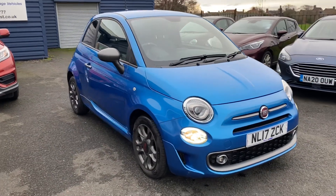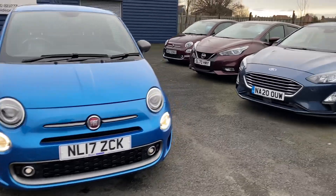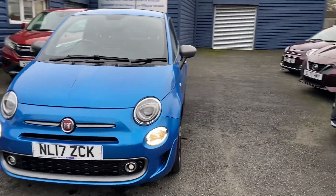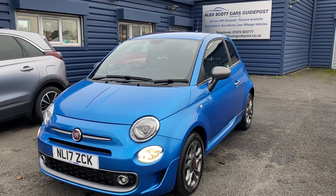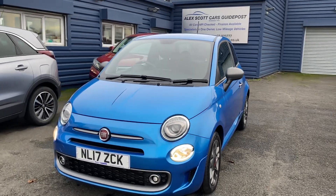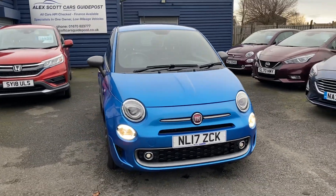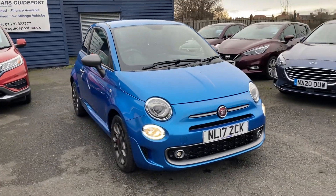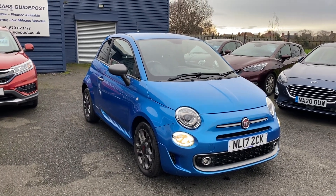A little about Alex Scott Cars — we're a family-run business and have been trading for a long time, well over 40 years. We're really proud of what we've received this year: we won an award through Auto Trader, Retail of the Year for 2022. We also won it for 2020, and we've won other awards which you can see online alongside our great reviews.